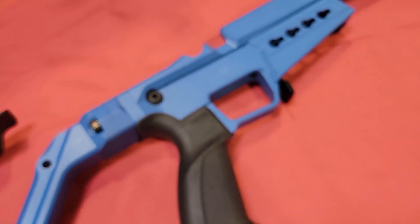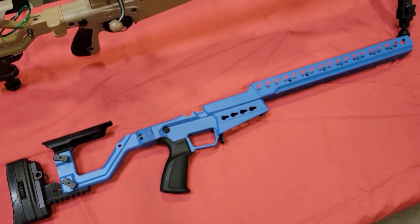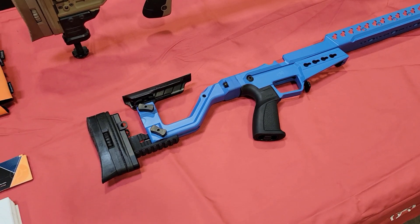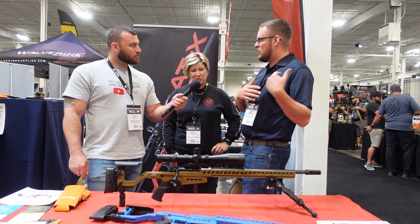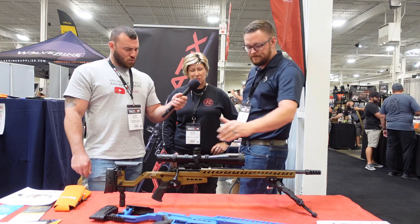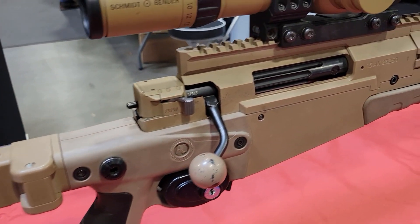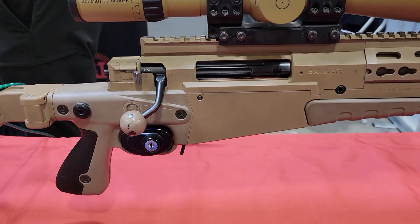Alice was kind enough to ship us a couple of units. One of them is actually available for a draw we have running at TACCOM — twenty dollar tickets, with all proceeds going to the CCFR. It's topped off with a Schmidt and Bender PM2, a CTR Tikka T3X CTR in the ATX chassis, so it's going to be a wicked little package. The blue one's coming home with us — it matches the Wolverine blue.